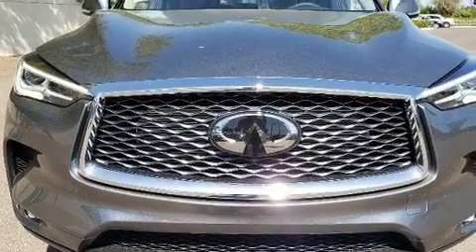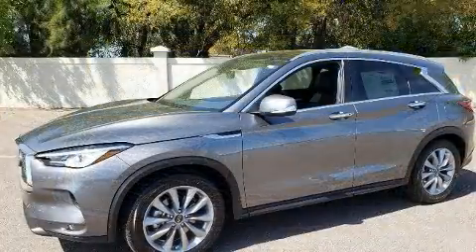Load your family into the 2020 Infiniti QX50. Under the hood, you'll find a four-cylinder engine with more than 200 horsepower.